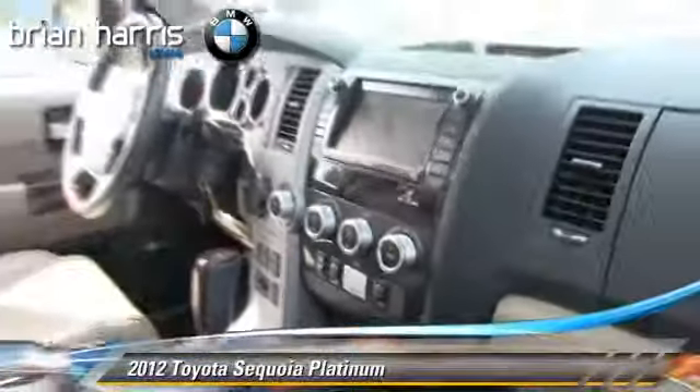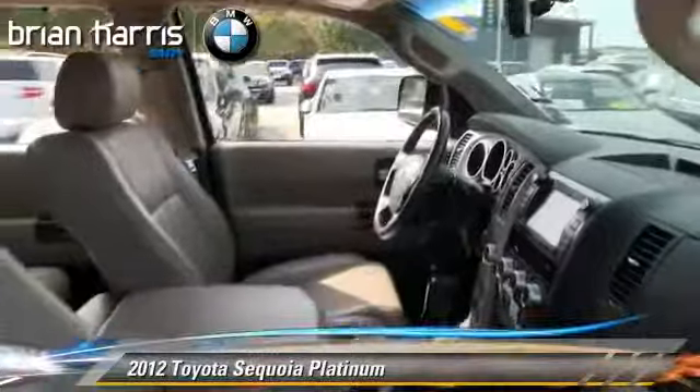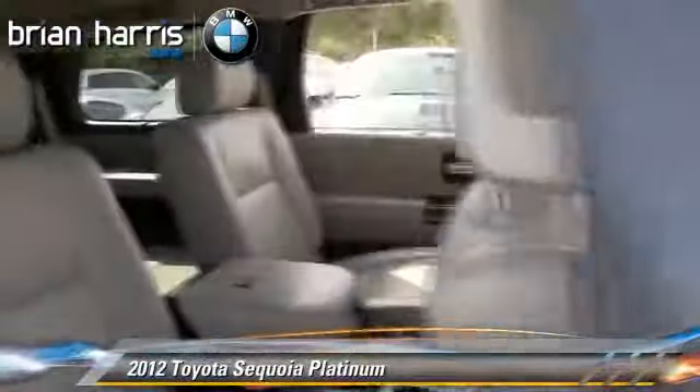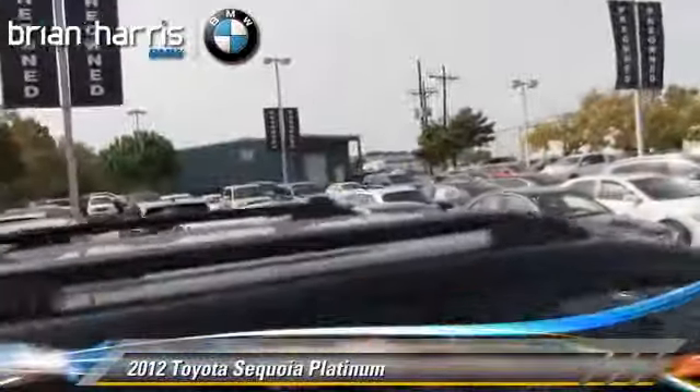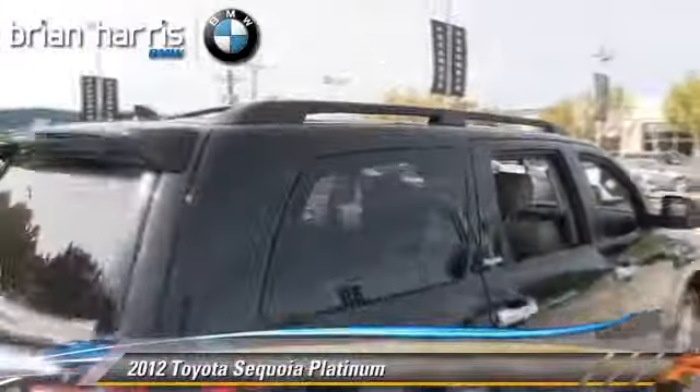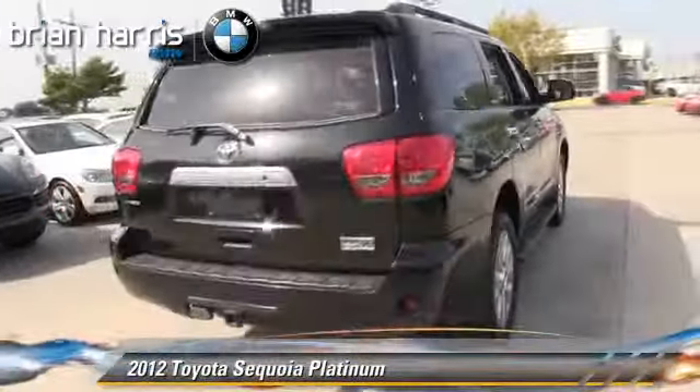This Toyota features heated power mirrors, multi-disc CD player, and towing package. Safety features include traction control, stability control, and ABS.